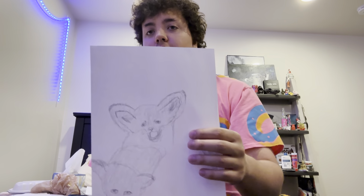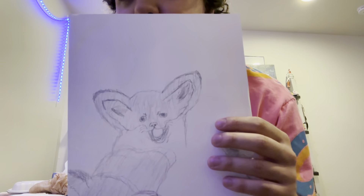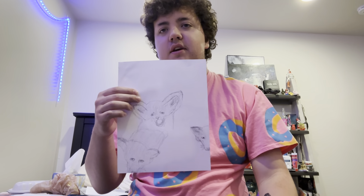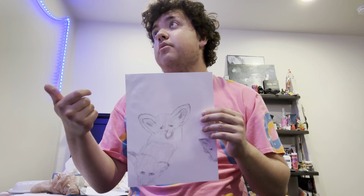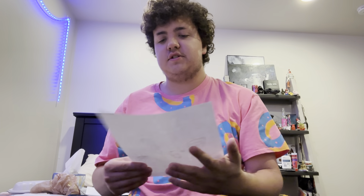This is supposed to be a fox - there was supposed to be a bunch of foxes in the original pic because I was supposed to copy it. But that's where I replaced it with a rabbit, as you guys saw in the beginning.